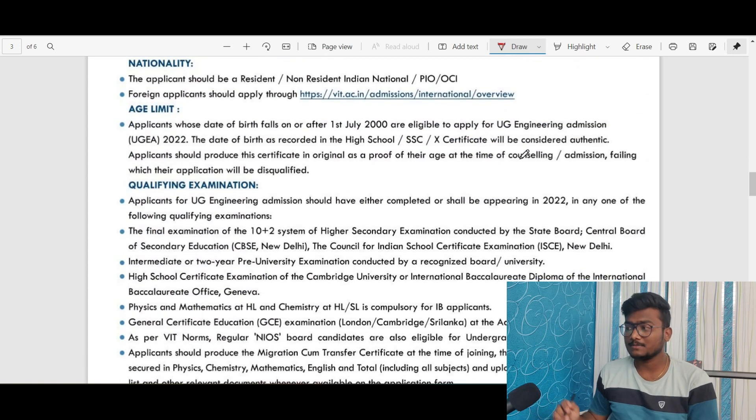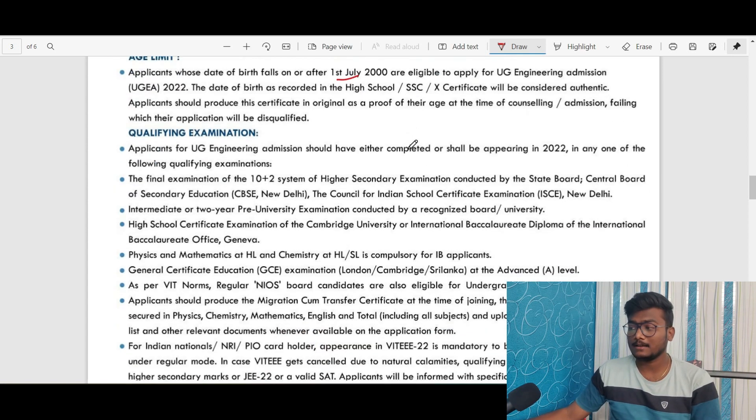Now coming to eligibility: you should be a resident or non-resident Indian national, PIO, or OCI. Foreign applications will be handled separately with a separate link. For the age limit, the student applying for this exam should have been born after 1st July 2000 to be eligible. The date of birth will be as per the class 10 or SSC board certificate.